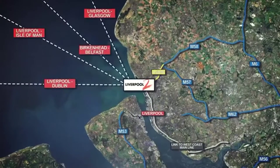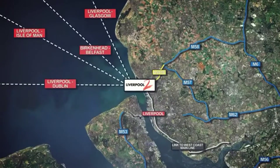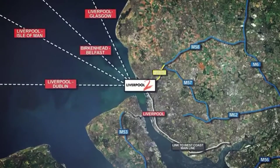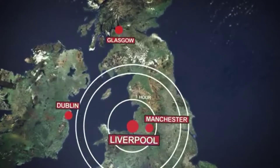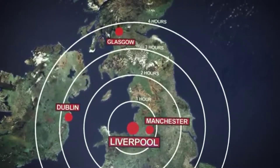Regular coastal services operate from the Port of Liverpool to Dublin, Isle of Man, Belfast, the River Clyde and Glasgow. Vessels deliver cargo from around the globe directly into the heart of the city and the centre of the UK.